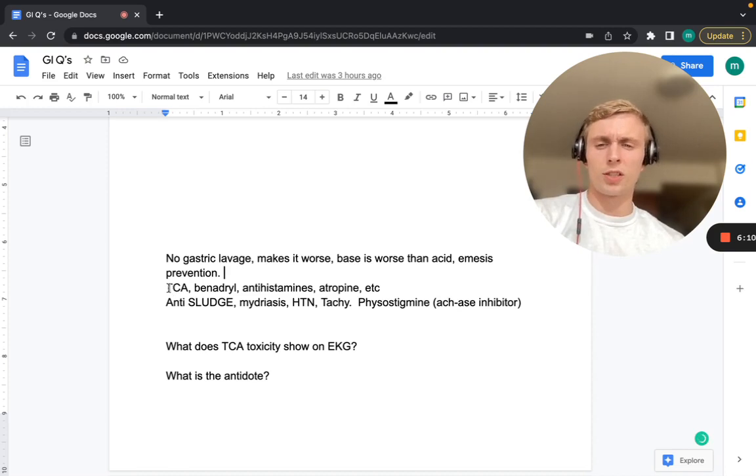Some examples of anticholinergics: TCAs (tricyclic antidepressants), Benadryl, antihistamines, and atropine, among many others. We'd see anti-SLUDGE effects — so the opposite of salivation, lacrimation, urination, defecation, GI, and miosis. In anticholinergic overdose, we'd see mydriasis, dry mouth, dry eyes, urinary retention, and tachycardia.